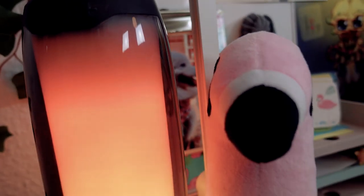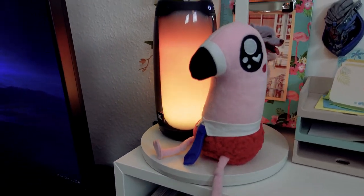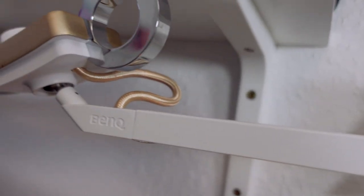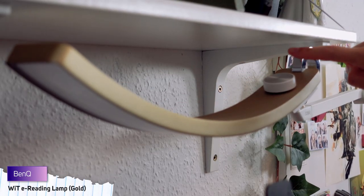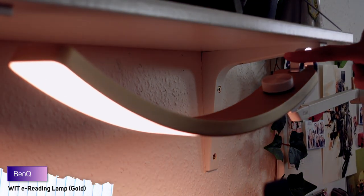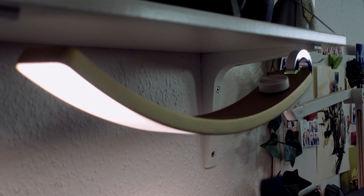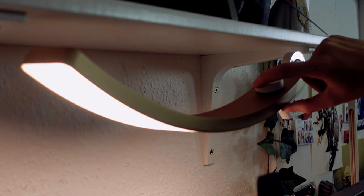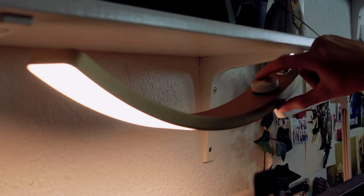On top of my aircraft shelf, you'll find Diu, the only plushie prototype that ever existed, as well as my WiT e-reading lamp from BenQ. I seriously love this lamp. Not only is it flexible, but it also auto-detects the lighting circumstances in your room and adapts its own illumination to your surroundings when you turn it on. You can also manually control its brightness and color from white to yellow.